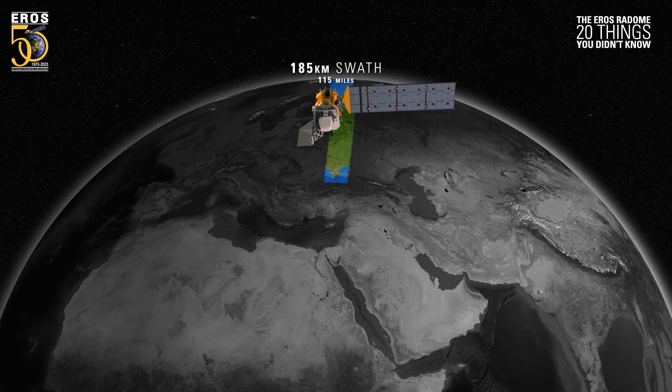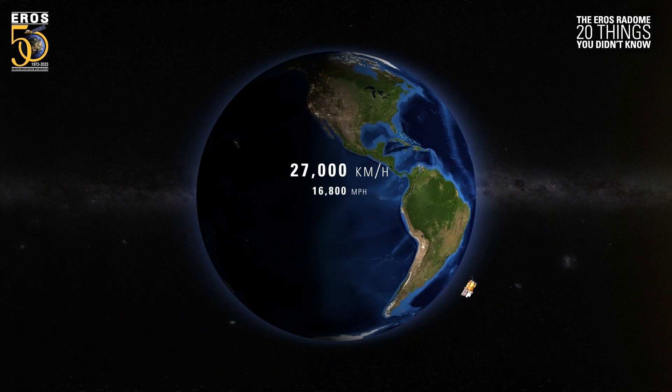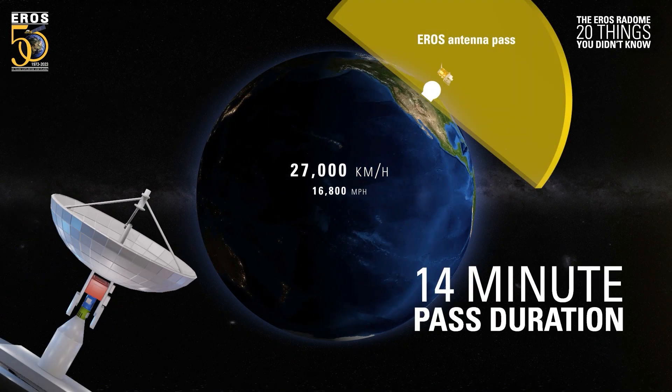Landsat satellites move in a polar orbit from north to south at over 27,000 km per hour. For the 10-meter antenna at Eros, a typical flyover — also known as a pass — lasts 14 minutes from horizon to horizon.